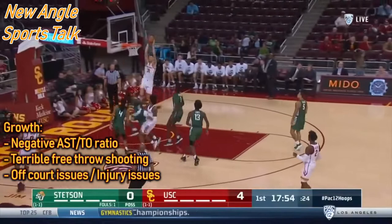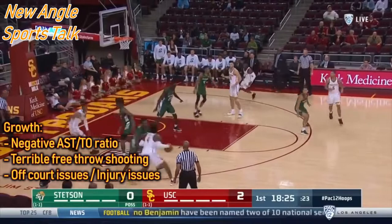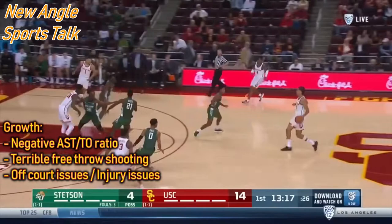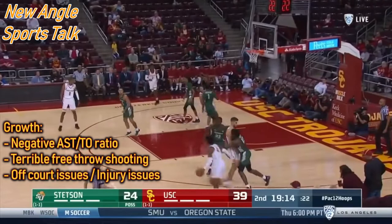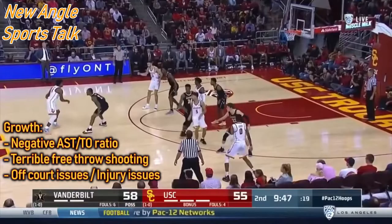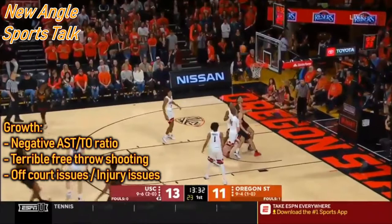He has a rough free throw percentage — I'll be blunt: he's shooting 52% from the line. That's not good, especially for a guy who can light it up on the offensive end at will. A lot of NBA players don't shoot free throws as well as they should — Russell Westbrook, LeBron James for example — but those guys have freakishly athletic ability and aren't sitting at 52% like Kevin Porter Jr.